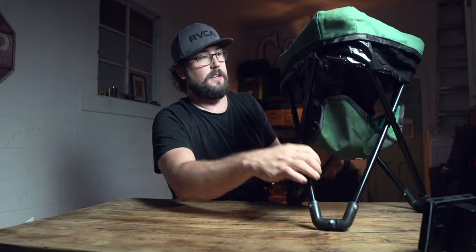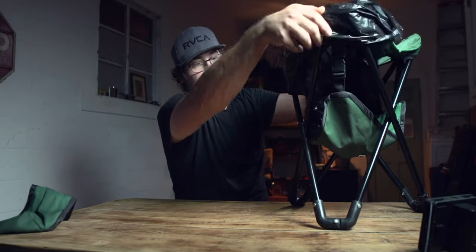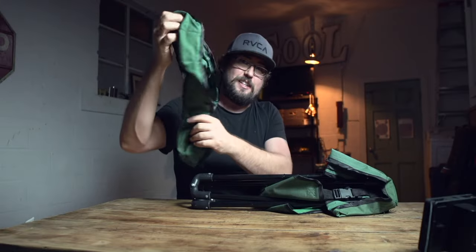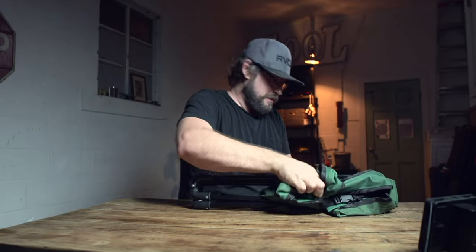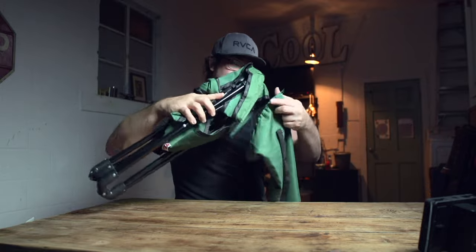And then when you're done, pull the top off, pull your bag up, throw that away. Hopefully it didn't get dirty, didn't make a big mess, and you can just put that back in there, slide it back in your bag, and Bob's your uncle.